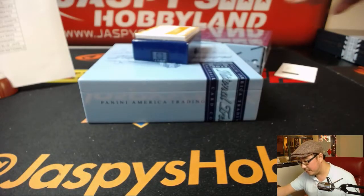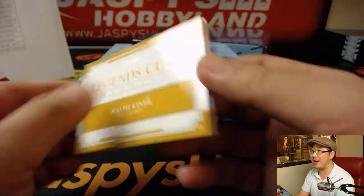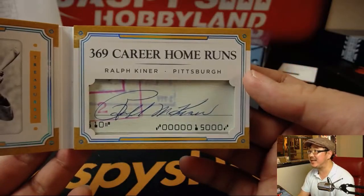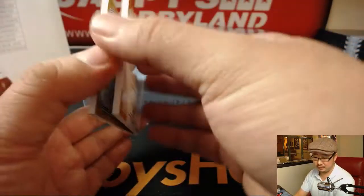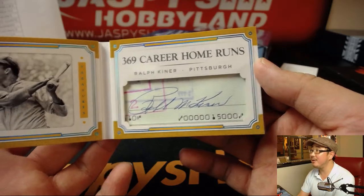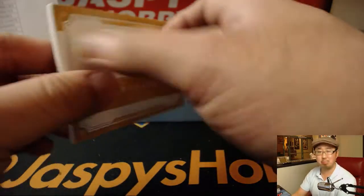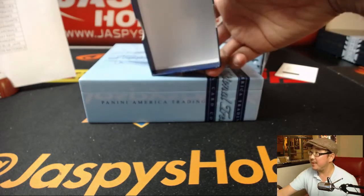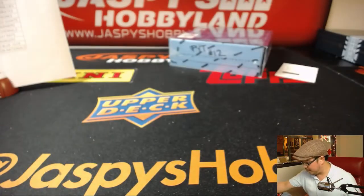That's the first box. One out of 25 legends cuts for the Pirates — Ralph Kiner with 369 career home runs. Pirates cut auto going to Josh Filo. That was box one, and that was a nice one. The entire case thus far has been pretty strong.